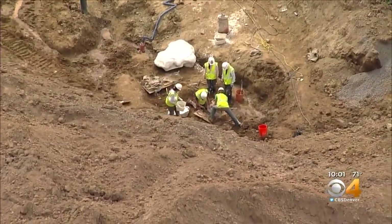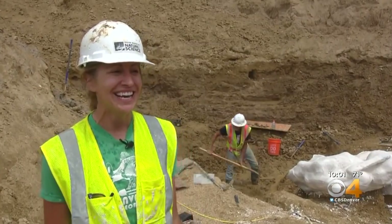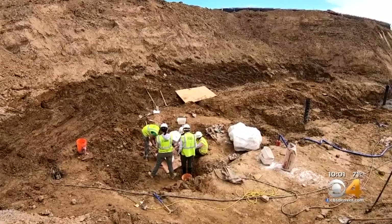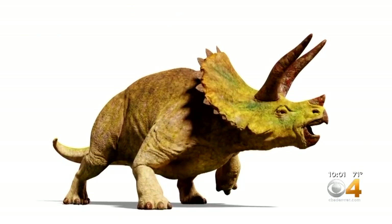We thought, oh, we'll wrap this up in just a couple weeks. And here we are, end of June, still finding more bones. The mud made it impossible to know exactly what species the bones belonged to. But cleaning things off in the lab, we feel confident that it is a triceratops. And not only that, it's a pretty big triceratops.